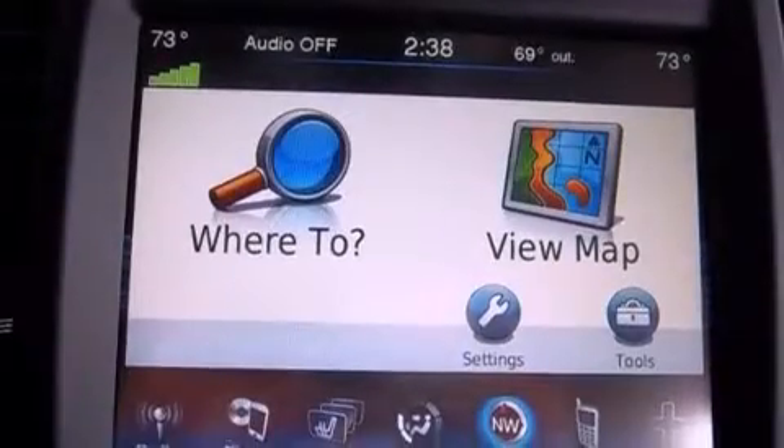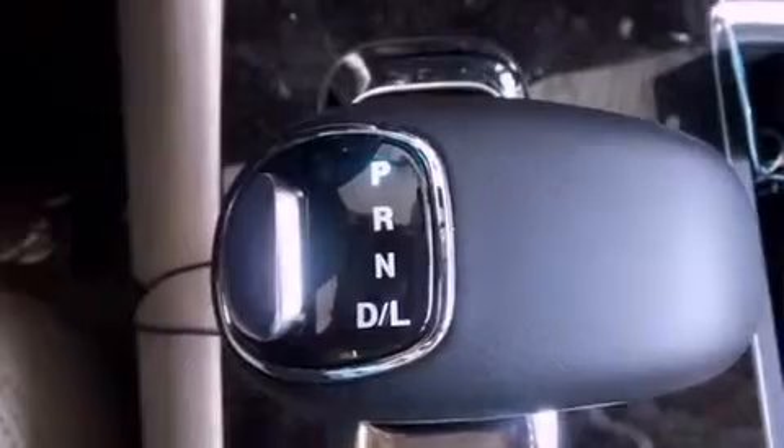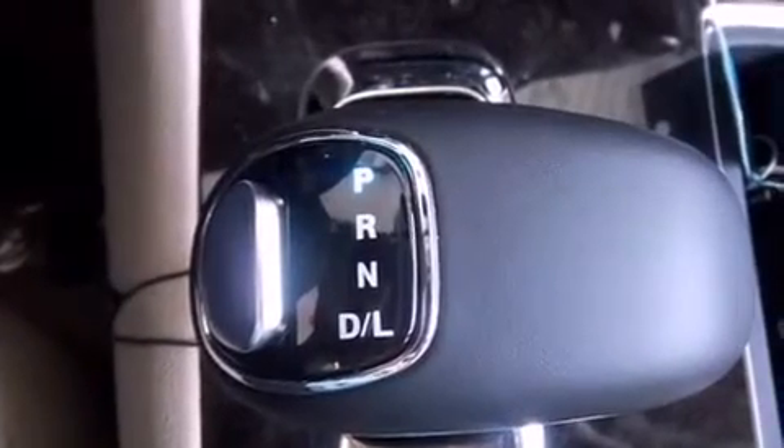The following features are also included: memory settings for the driver's seat positions, so you can recall your favorite position with the push of one button, solar-controlled glass, cruise control, an illuminated driver's side vanity mirror, a Sentry key theft deterrent system, and front and rear floor mats.